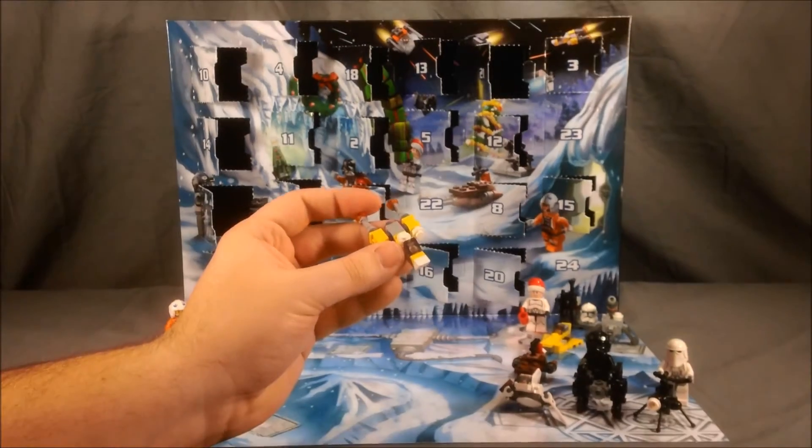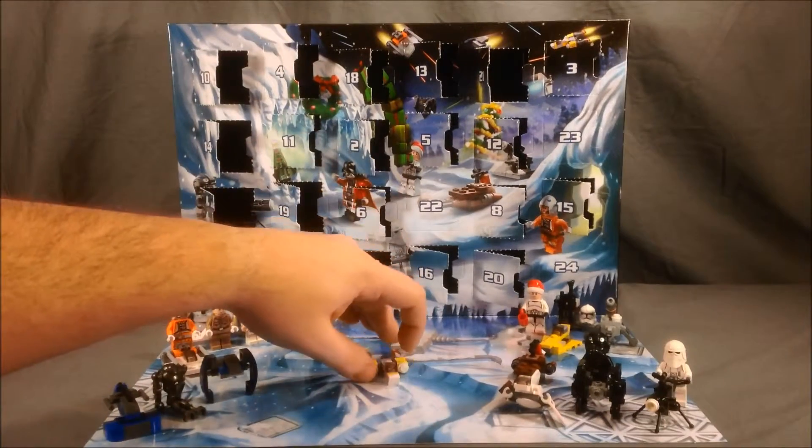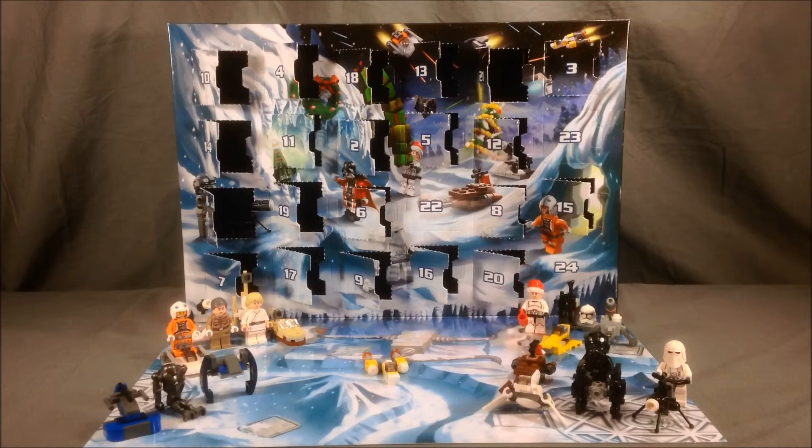So that'll do it for day 21 in the LEGO Star Wars advent calendar. Please come back tomorrow for day 22. And thanks for watching!